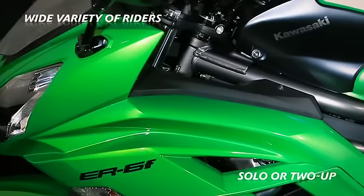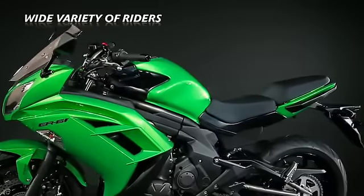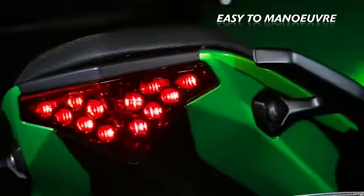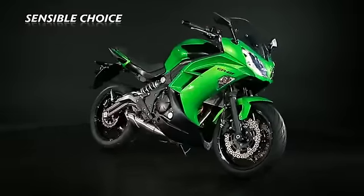Whether they be new to motorcycling, qualified and returning to two wheels, or deciding that a low weight, easy-to-manoeuvre middleweight makes more sense than a large capacity machine, the new ER6F will be the ideal machine for many riders in 2012.